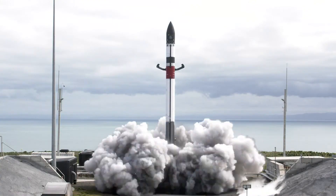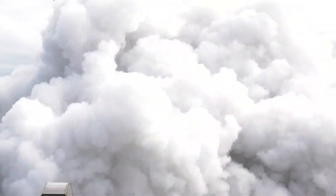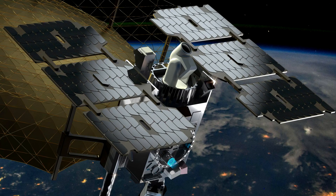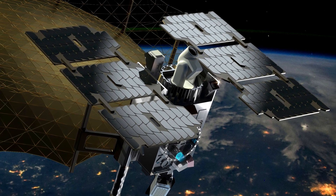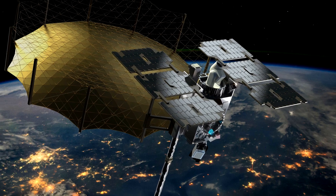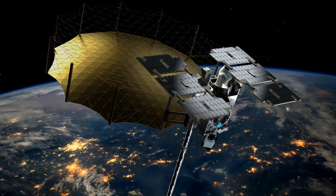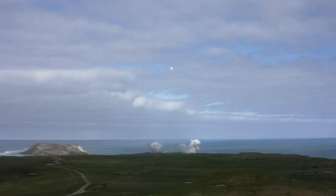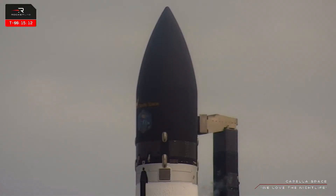On August 23rd at 2345 UTC, Rocket Lab launched another Electron launch vehicle from the Mahia spaceport, carrying the Acadia-1 satellite from Capella Space into orbit at an altitude of 640 kilometers. This satellite is equipped with a radar antenna capable of achieving a spatial resolution of up to 30 centimeters. The launch was originally scheduled to take place several days prior, but was delayed due to the anomalous behavior of one of the engines on the first stage. To avoid further delays and to demonstrate their commitment to reusable technology,